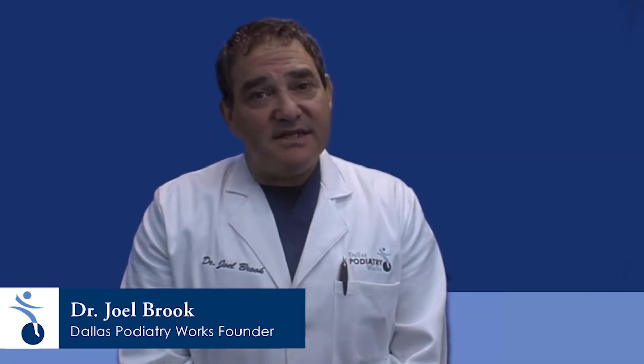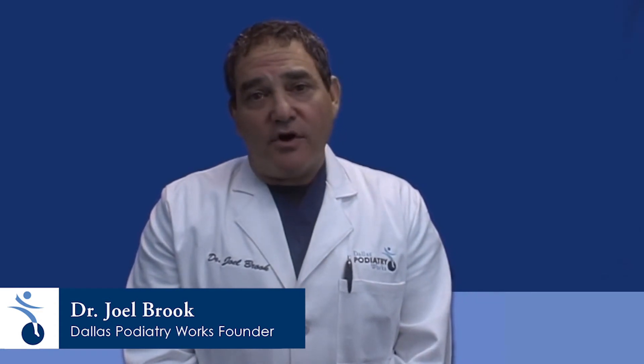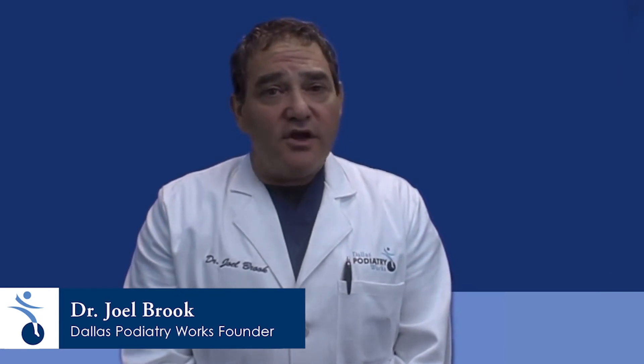Neuromas typically occur spontaneously. There are times when they can occur in response to either direct trauma, or when trauma occurs from repetitive injury to the nerve from running or jumping.